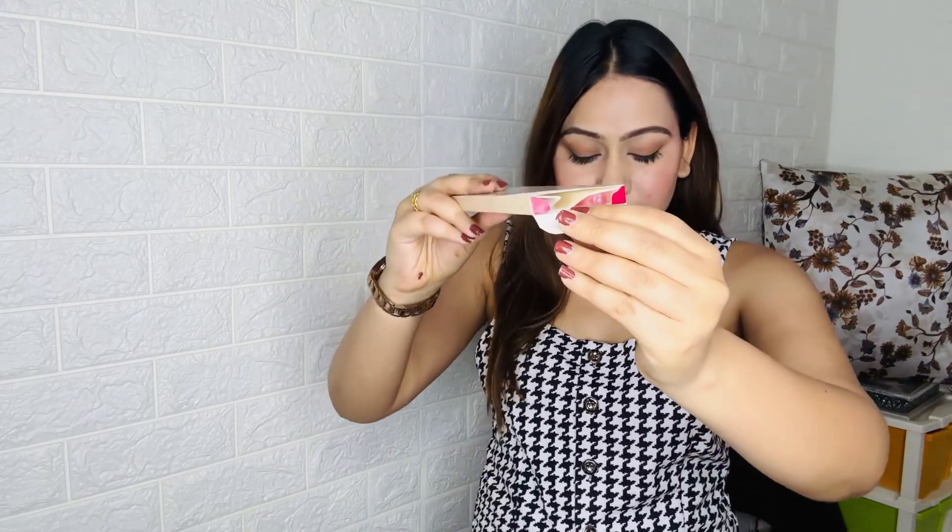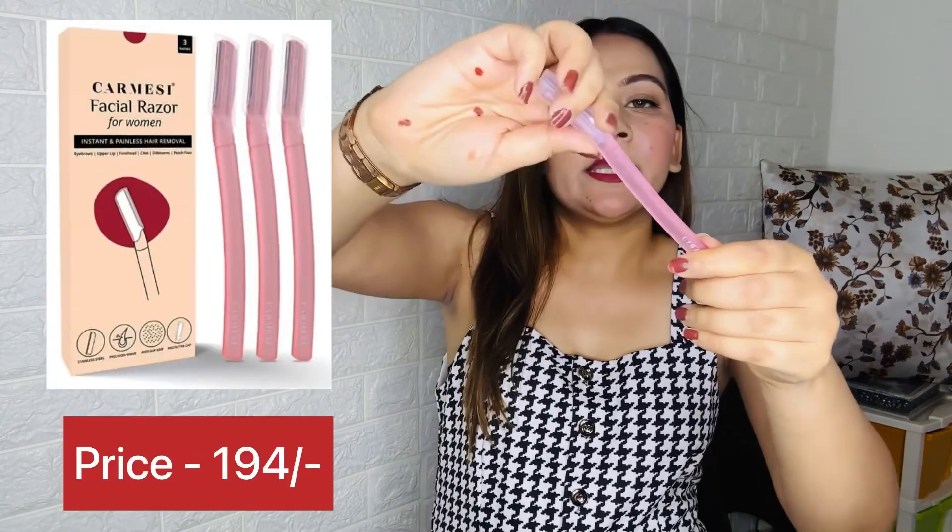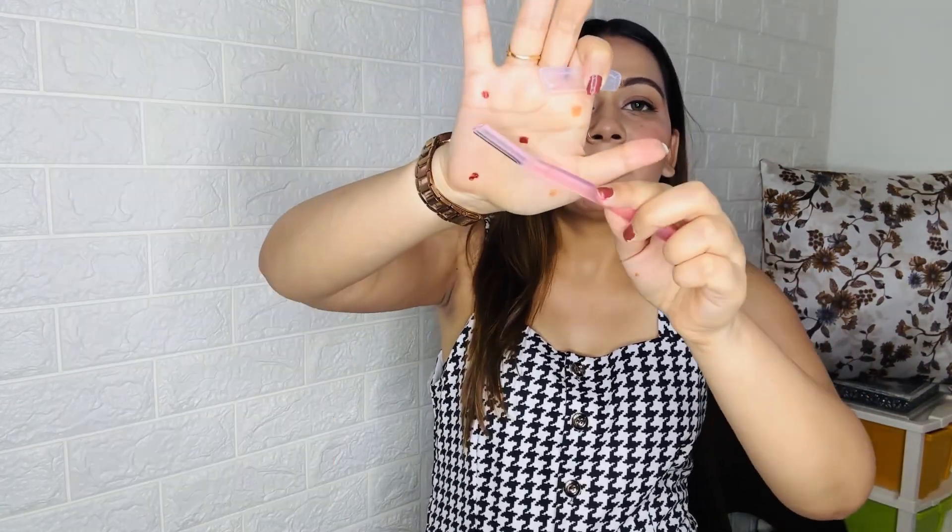Next I have the Karmacy Facial Razor. I use this to remove facial hair and you get 3 razors in the pack. You can easily shave your face with these — I'll make a short video to show you how it's done.